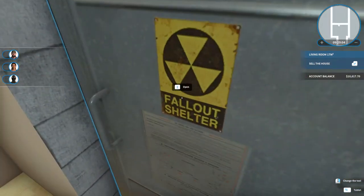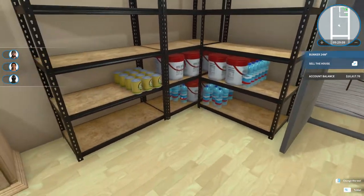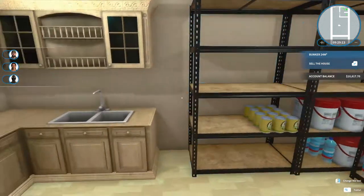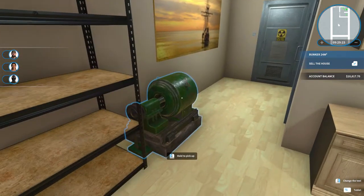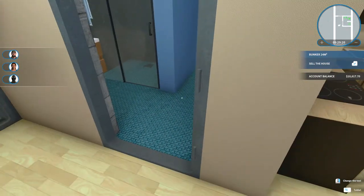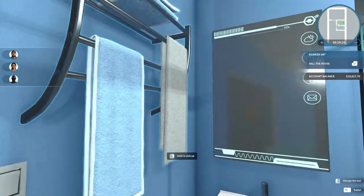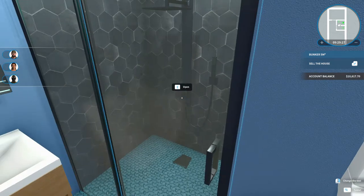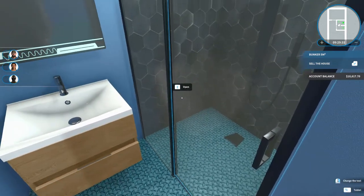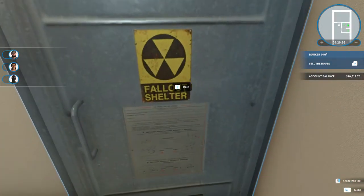Through here we reach our bunker, stockpiled with a good supply of water and food, with plenty of space to add your own supplies. It comes complete with its own generator. Through here we have the shelter's bathroom — a little sparse but useful — and with yet another walk-in shower to clean away that nasty fallout radiation.